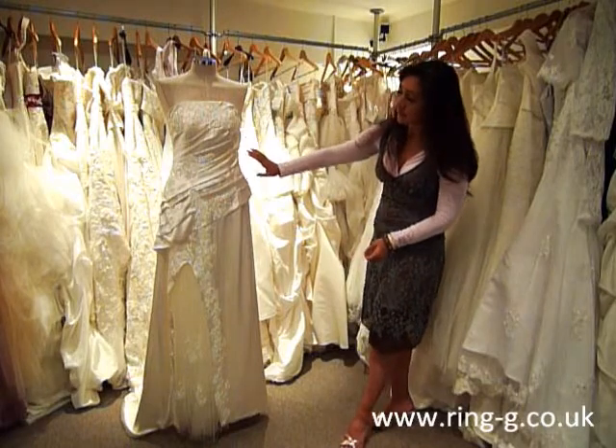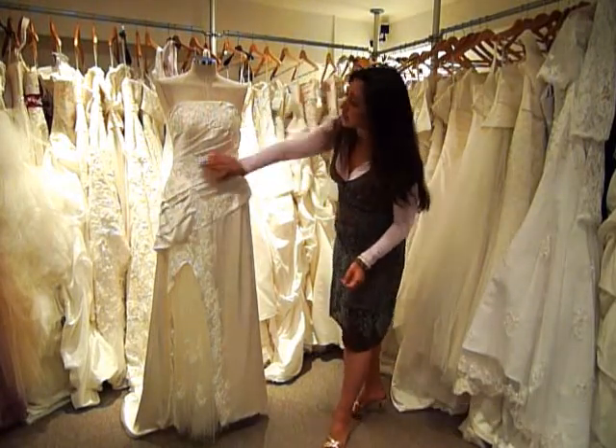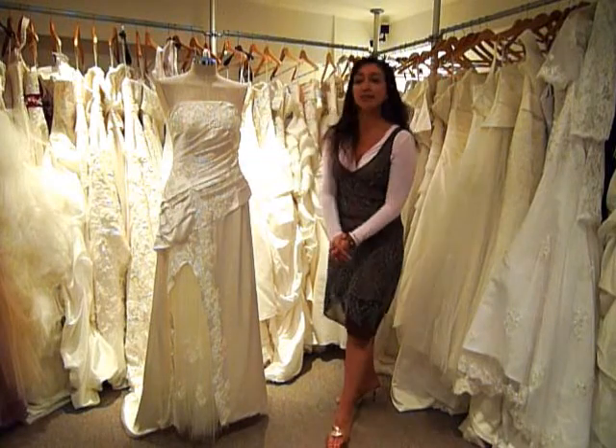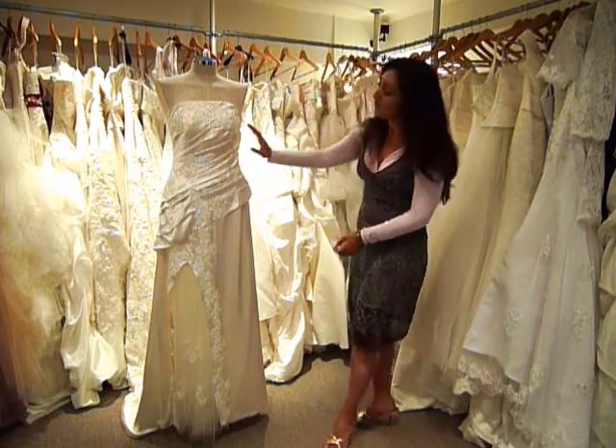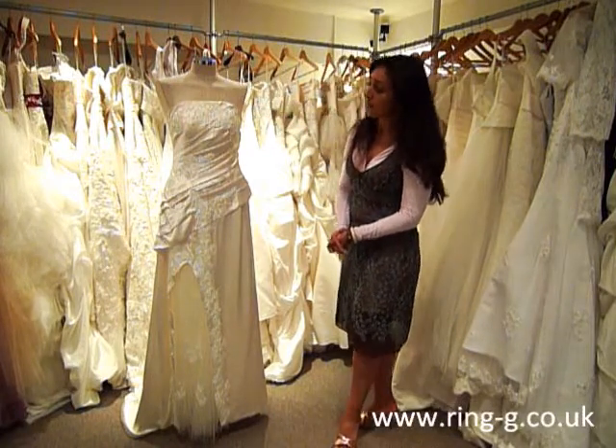The bodice of the dress features extensive ruching that is asymmetric across the waistline and the bustline, which creates a highly accentuated waistline. The bodice also features extensive lace detailing, which is embellished with many genuine Swarovski crystals.